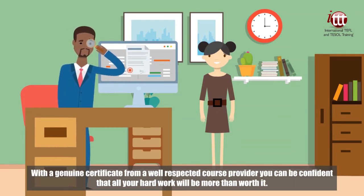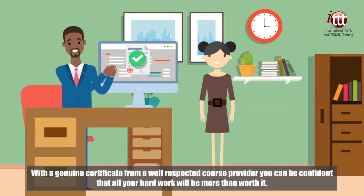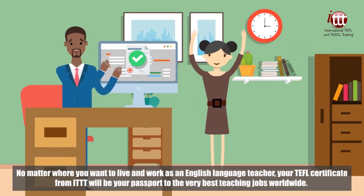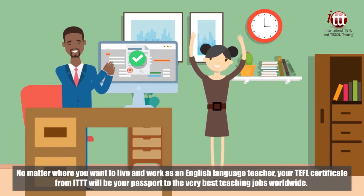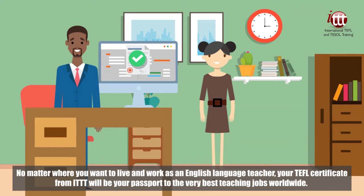With a genuine certificate from a well-respected course provider, you can be confident that all your hard work will be more than worth it. No matter where you want to live and work as an English language teacher, your TEFL certificate from ITTT will be your passport to the very best teaching jobs worldwide.